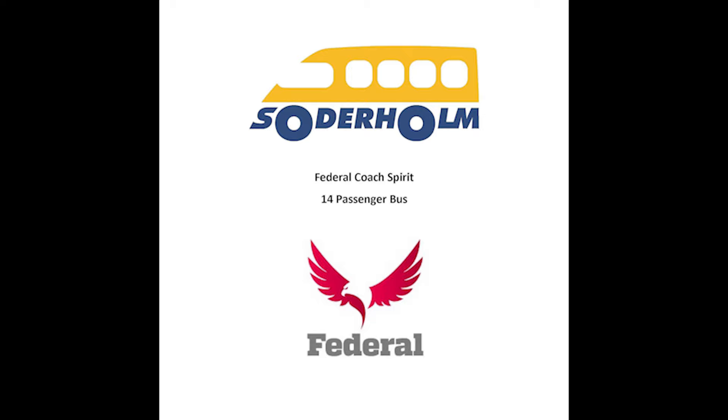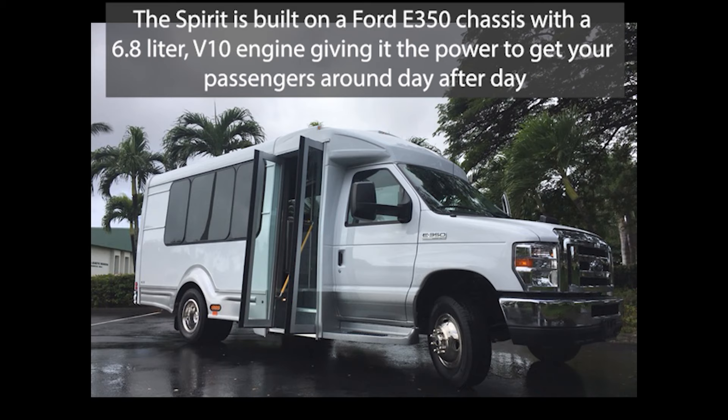Soderholm Bus presents the Federal Coach Spirit, a 14-passenger bus. The Spirit is built on a Ford E350 chassis with a 6.8-liter V10 engine, giving it the power to get your passengers around day after day.